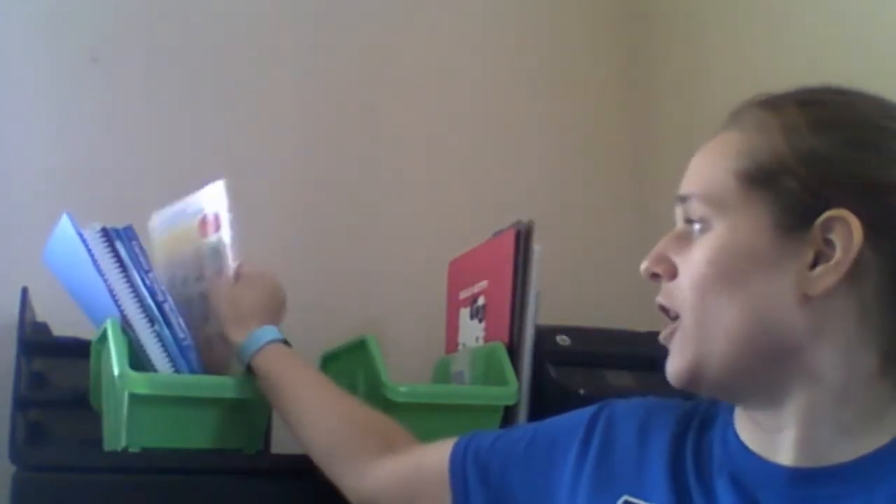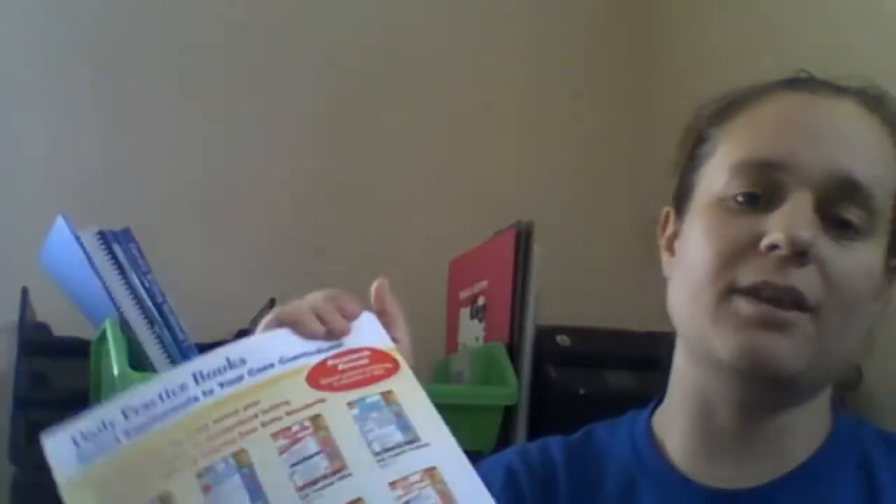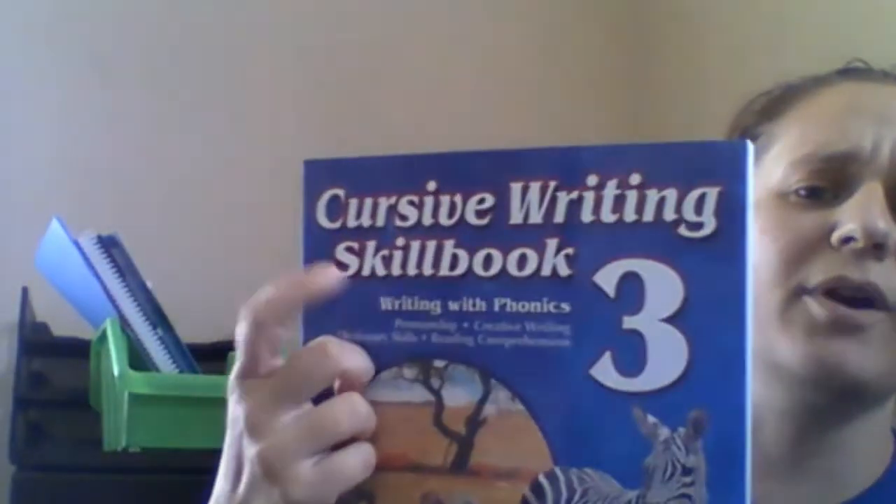For geography, I got him this Daily Geography — it's really easy, a page a day, not going to be difficult for him. And then for some reason I don't remember buying this, but I must have: a Cursive Writing Skill Book from Abeka. This helps him practice his cursive. It must have come in his poetry kit because he's doing spelling and poetry with Abeka. We'll see if we actually use it.